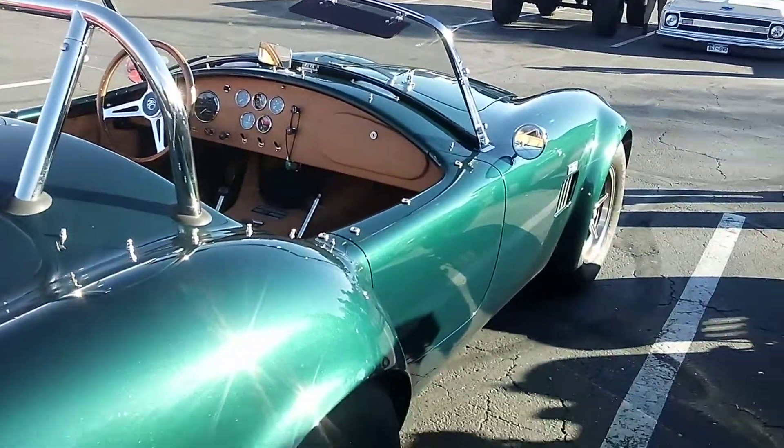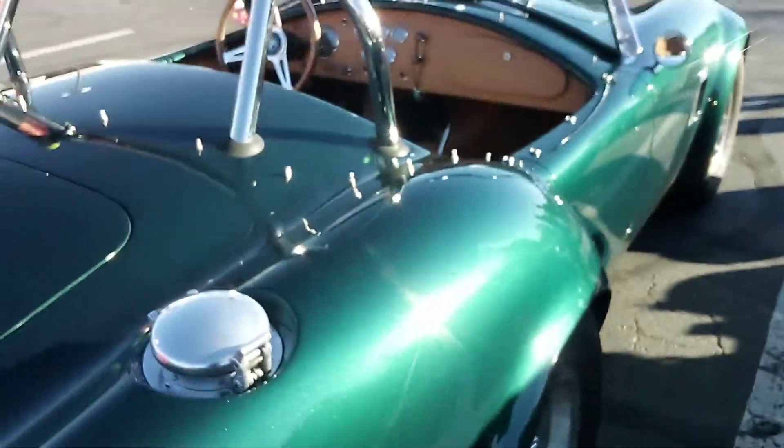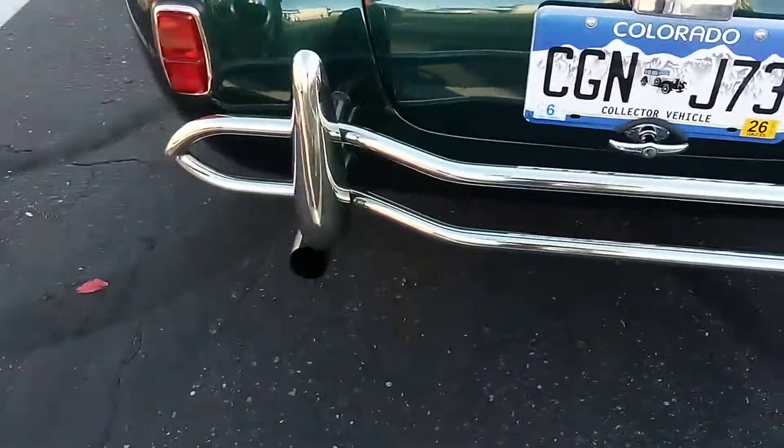What you don't see is there's no side pipes on it — that's kind of crazy. Tail pipes out the back.